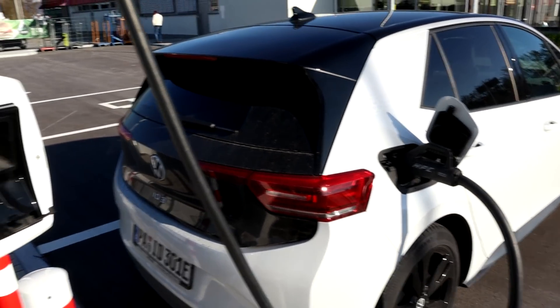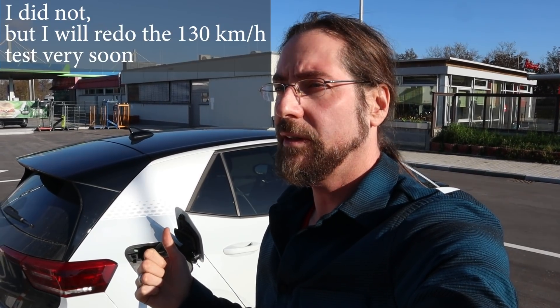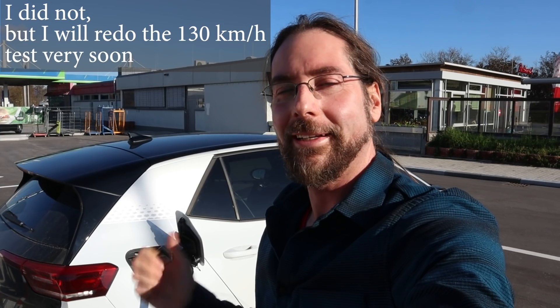That was a fun drive. Not the 300 kilometers that I thought it could have, but the 292 that I wanted. I still haven't done the calculation at home — what was the real distance. I will now charge the car, eat something, and then do the same thing with 130 kilometers an hour, which I think will be way less. Okay, that's it. Thank you very much for watching. Have a great day and take care. Bye bye.